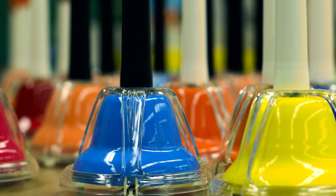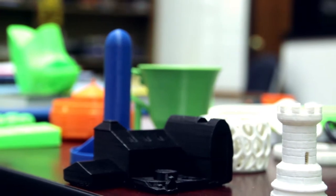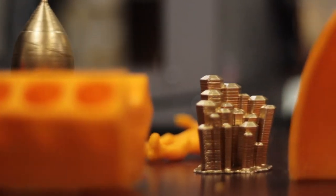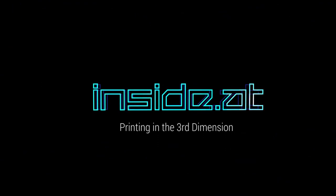What if you could print a functioning musical instrument? How about a model for a building? What if that technology was readily available and currently making its way into offices, hospitals, and schools across the country? Today on Inside AT: printing in the third dimension.